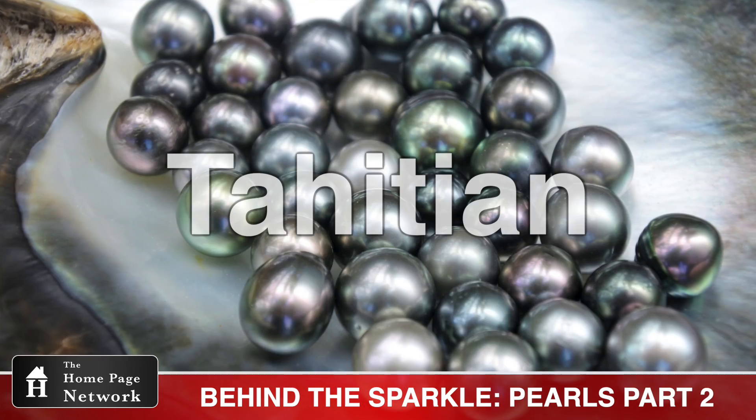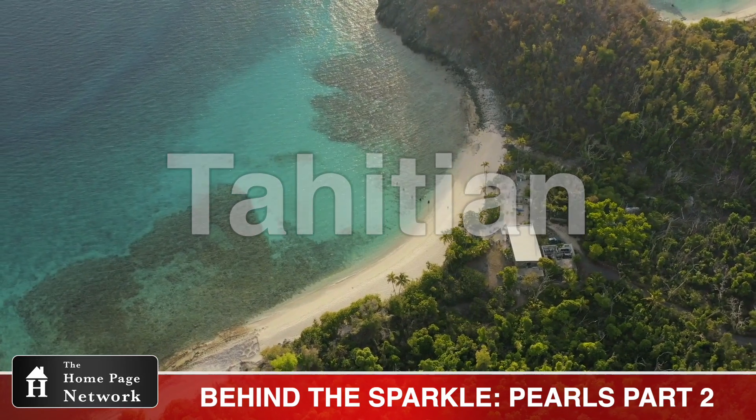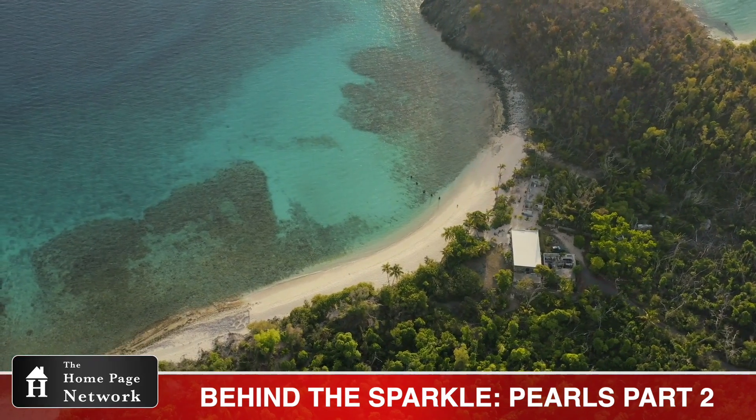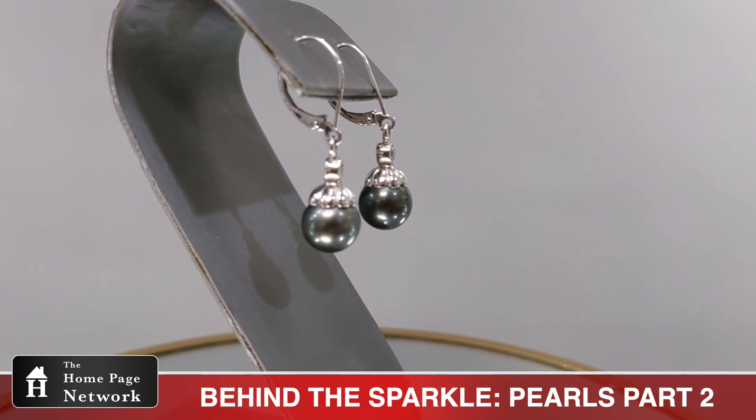Welcome back. Tahitian pearls are produced in the crystal clear waters of the Cook Islands and French Polynesia. They're found in shades of green, blue, even black, some showing a phenomenon called Orient.